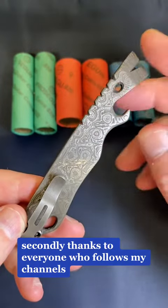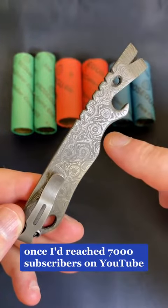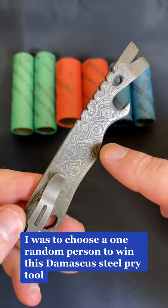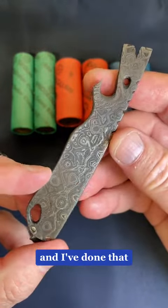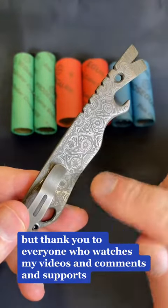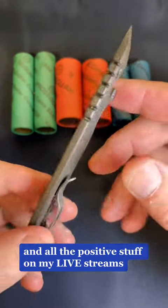Thanks to everyone who follows my channels — TikTok, Instagram, YouTube. Once I'd reached 7,000 subscribers on YouTube, I was to choose one random person to win this Damascus steel pry tool, and I've done that. So I know who it is. Thank you to everyone who watches my videos and comments and supports and all the positive stuff on my live streams. I love it.